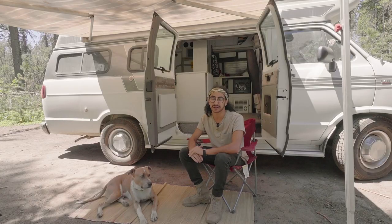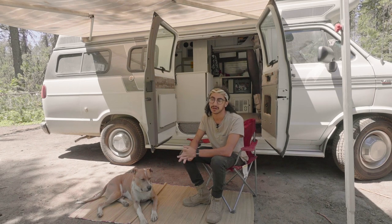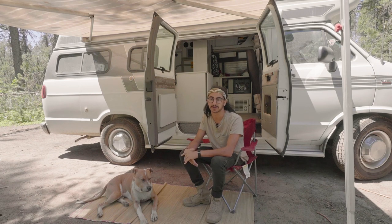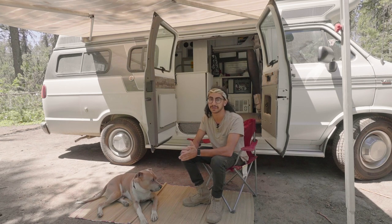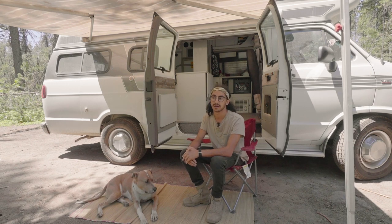I was born and raised in Southern California and spent the last six years living in Long Beach, where I went to school and finished my degree in business marketing with a minor in film. I've been working freelance since I was about 16 with my camera doing photo gigs, and I decided once I graduated that I wanted to live on the road full-time — committing to traveling and freelance work. We left two months after I graduated, which was just over a year ago.